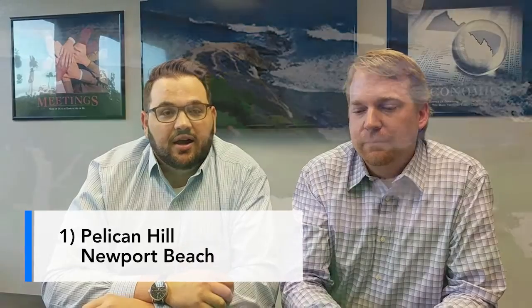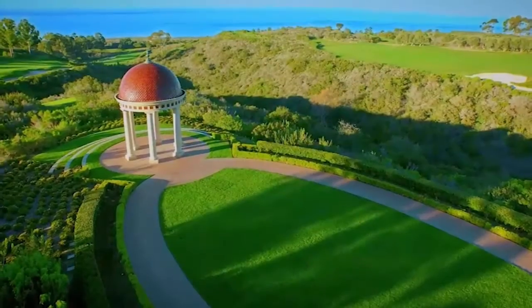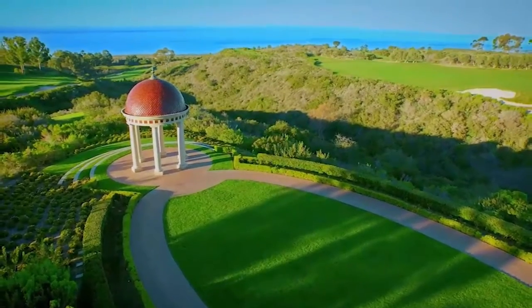Number one probably won't be a big surprise to most people who are familiar with Orange County golf — Pelican Hill, cream of the crop when it comes to public golf courses in Orange County, right on the coast in Newport Beach. It is two 18-hole courses, north and south. The south course has three or four holes right on the ocean, a couple of par threes that are beautiful. Awesome-looking houses — 10, 15, 20 million dollar homes that you're kind of playing right up against.